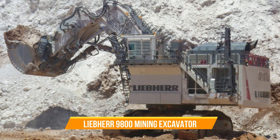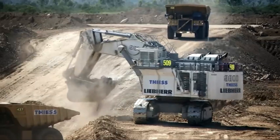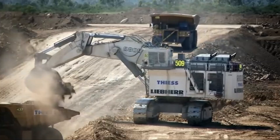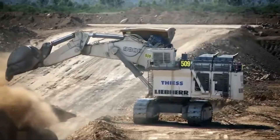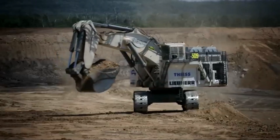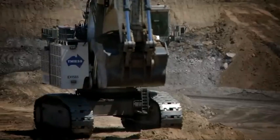Liebherr R9800 Mining Excavator. Here you have the R9800, built to excel in the most challenging mining environments. Its modular design, service life of up to 80,000 hours, and longer-lasting components all come together to make sure this machine spends as much time as possible working in the pit.